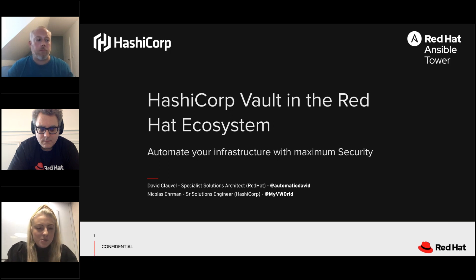Thanks everyone, and that's all we've got time for today. I hope everyone enjoyed today's webinar and has a better understanding of how Ansible and Vault can work together. This webinar was recorded and we will make the recording and slides available within the next day or two. We'll also send an email to everyone who registered with the recording link. Have a great day, goodbye everybody.